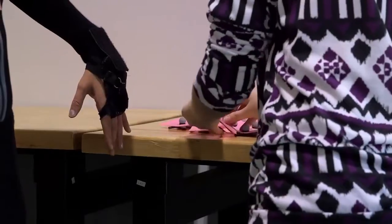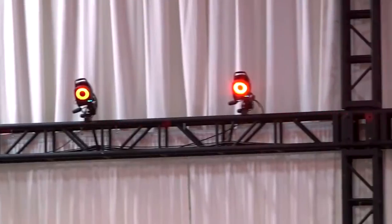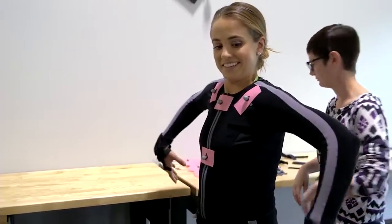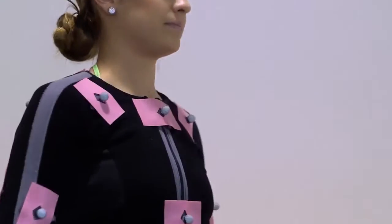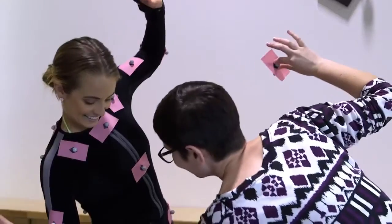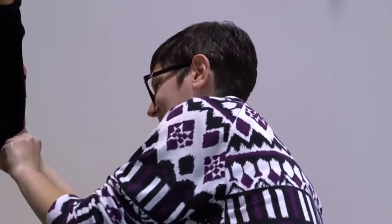After suiting up I headed to the marker station, where they velcroed these tiny balls strategically on my body. These markers reflect the light in the motion capture studio, and these reflections allow the movement to be identified and processed by computers to capture the animations of my body. But all I really cared about was getting on the court to play.